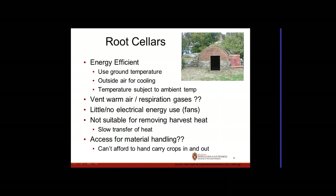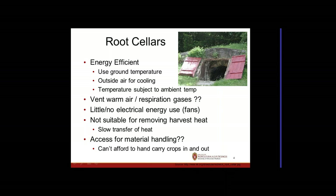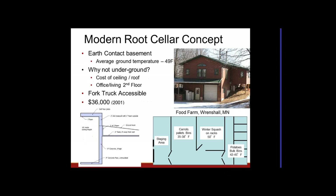Accessibility is another issue — some root cellars can't fit a cart, and others require hand-carrying everything in and out. If you're doing more than a hobby operation, that level of labor makes it cost-ineffective. We need to be more labor efficient.